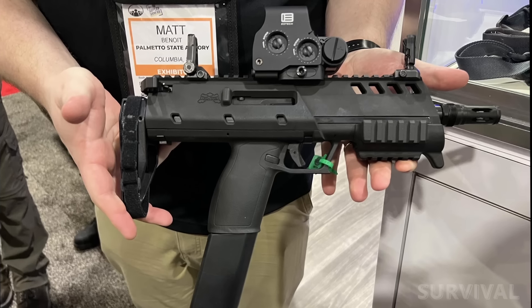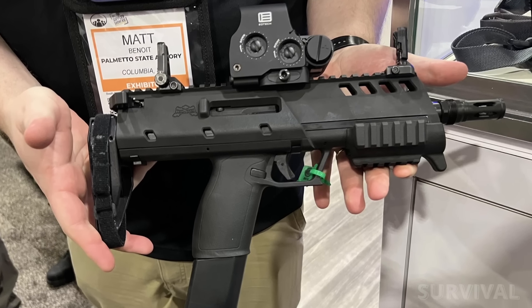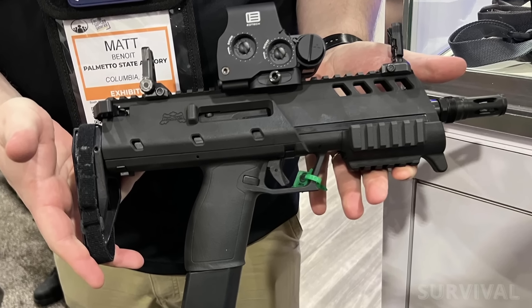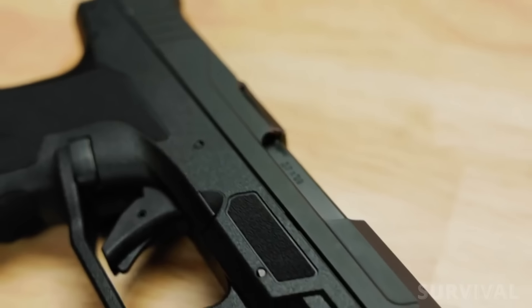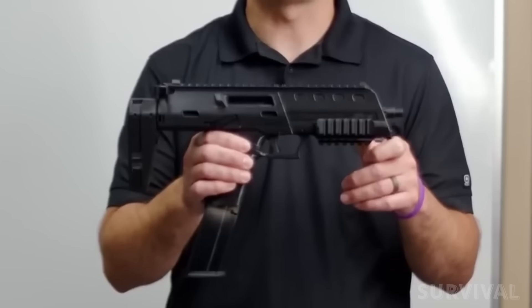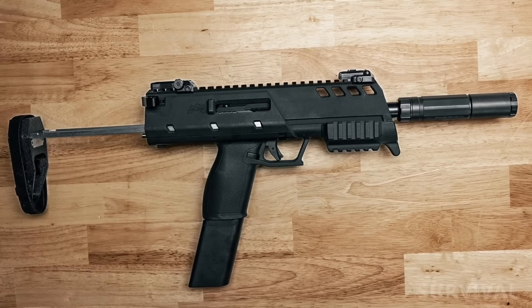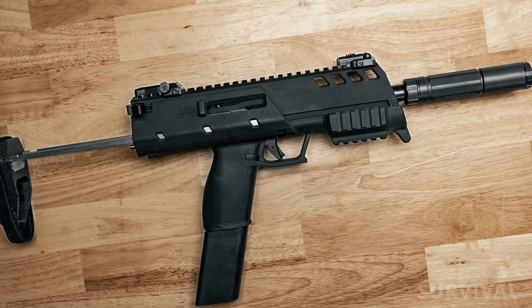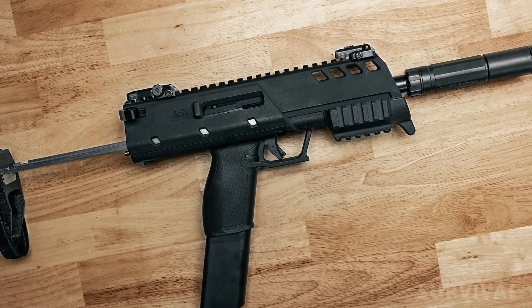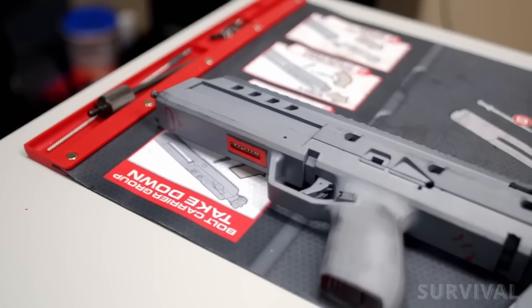Since the 4.6×30mm cartridge is not popular or readily available in the United States, Palmetto State decided to offer this firearm in the 5.7 bottleneck PDW cartridge that's become commonplace in the US market. The X5.7 is based on the PSA ROCK pistol, just scaled to fit the PDW role. Each pistol will ship with a 40-round magazine, and the platform features a Radian Raptor charging handle, MBUS flip-up sights, and a removable tri-rail up front.